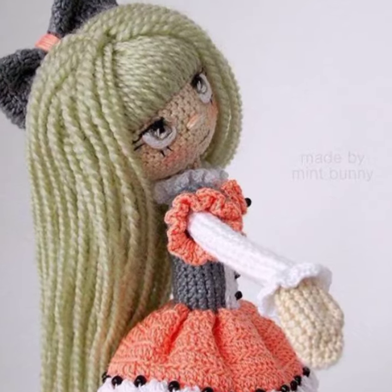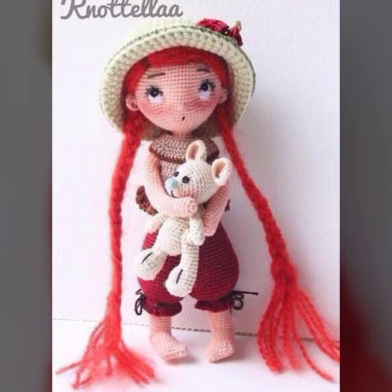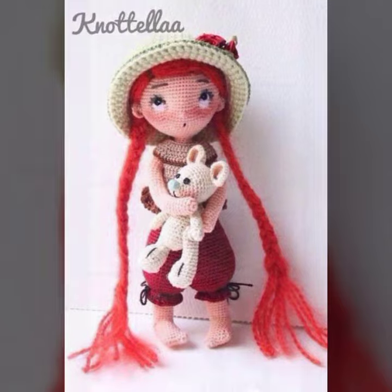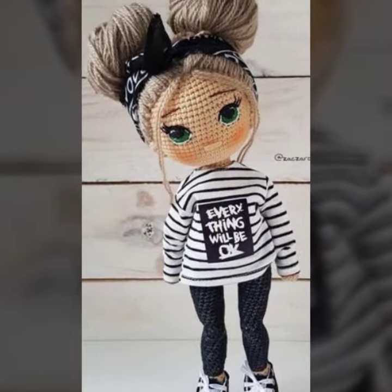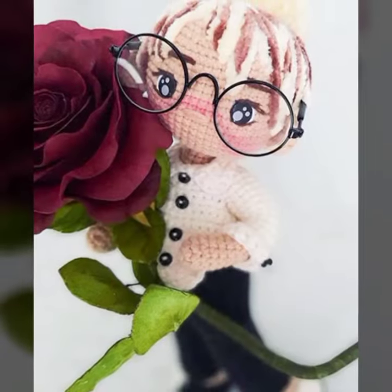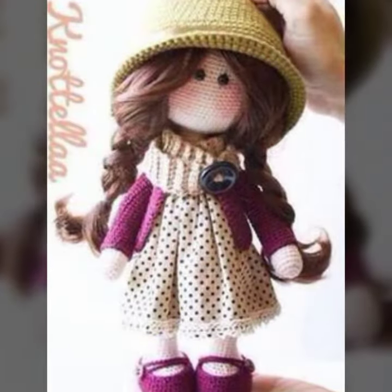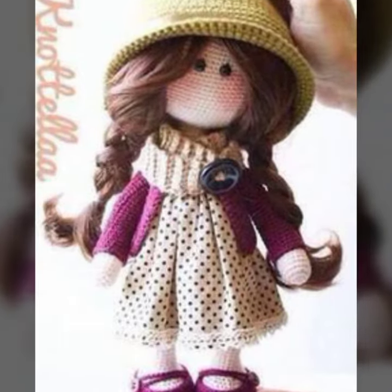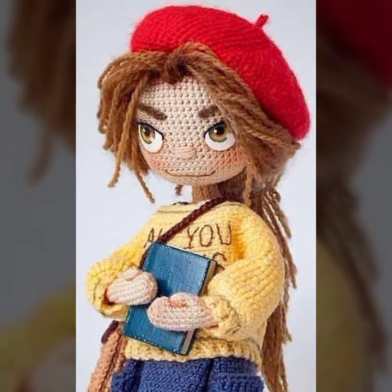Hello my dear lovely friends, my beautiful viewers and subscribers, welcome again to my YouTube channel Crochet by Hamna. My today's video is about very beautiful, very stylish crochet knitted amigurumi doll designing ideas, and today I'm going to show you all her trendy collection — the most beautiful, most demanding articles of crochet knitted amigurumi doll designs.